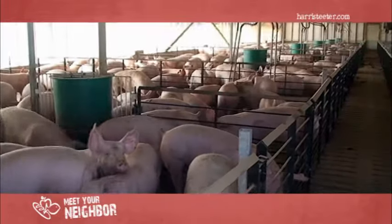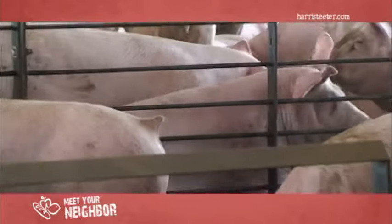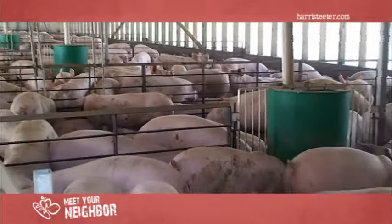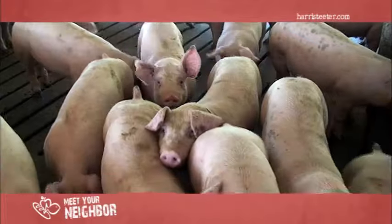That pig remains with us for roughly about 20 weeks. He comes in at 50 pounds and we ship them at about 280 pounds. With that comes looking over the pig seven days a week to maintain the integrity in that pig before he goes to your plate.